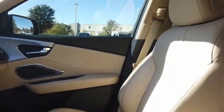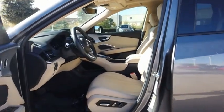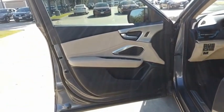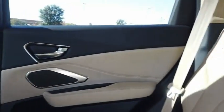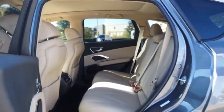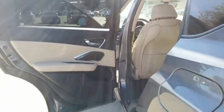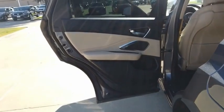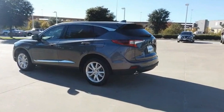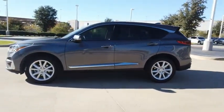Call or stop in today. www.acura-certifiedpreowned.com